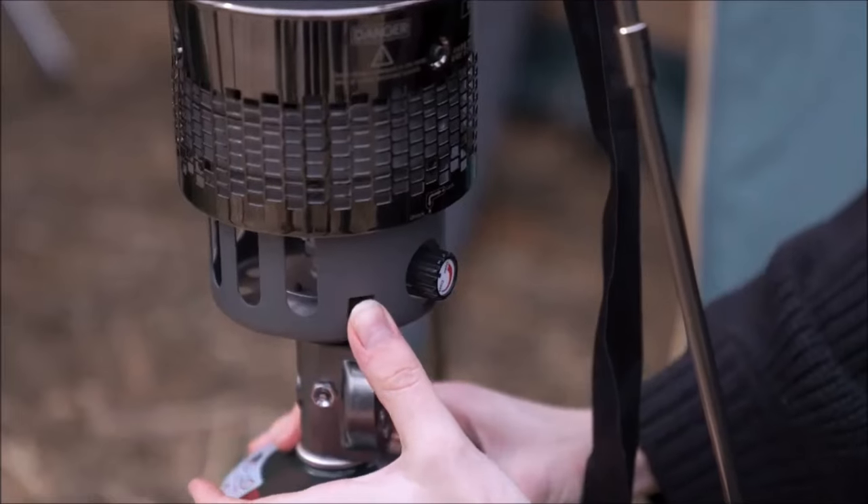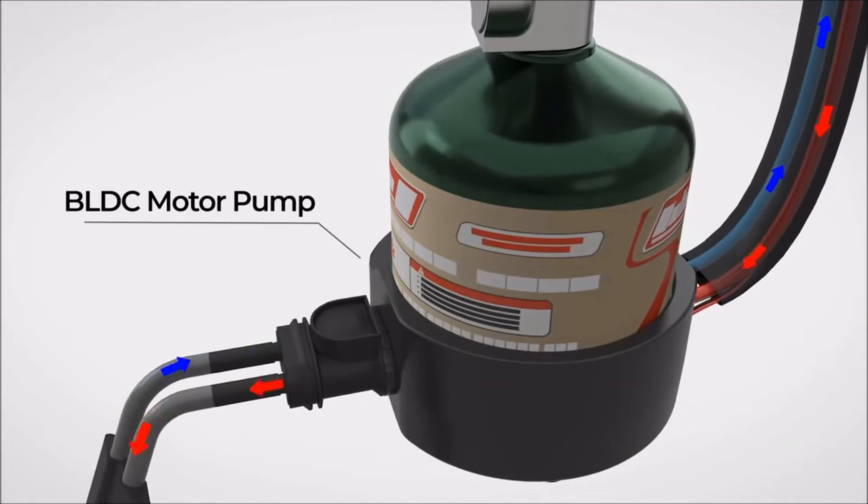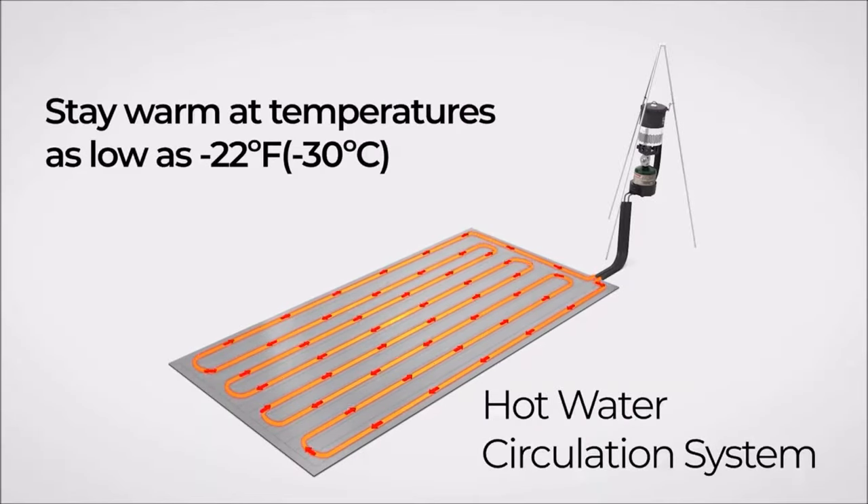The largest version of the mattress measures 70 inches by 70 inches. The cost of the mattress is $589, making it relatively affordable for the features offered.